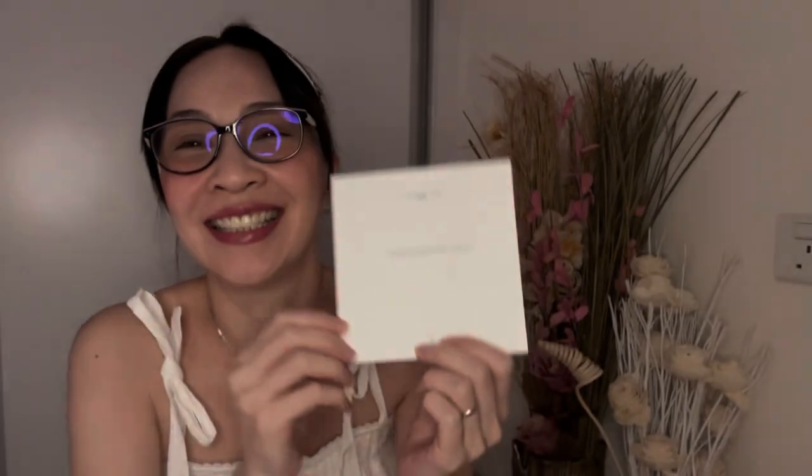On the little card I wrote: 'Addicted to Dior, love Angela.' This is a gift from me to me! I'm very excited — I haven't peeked at it since it arrived a couple of days ago.